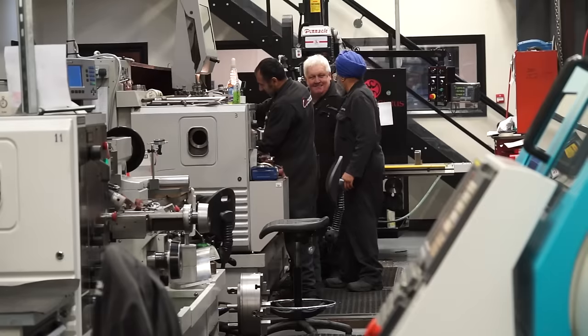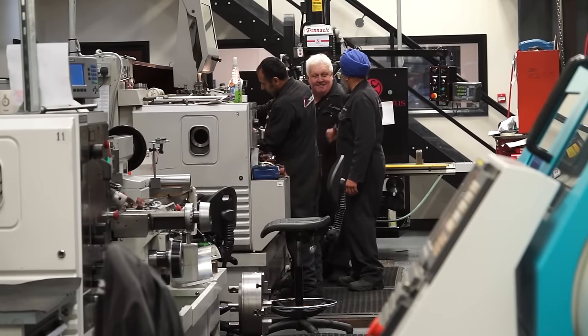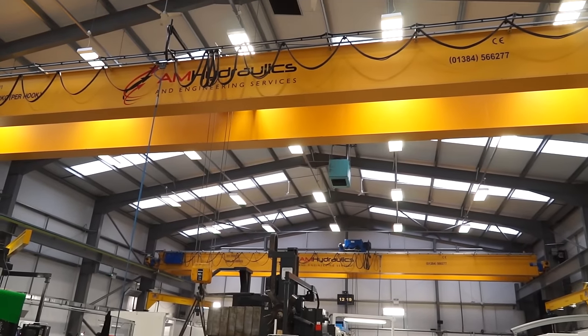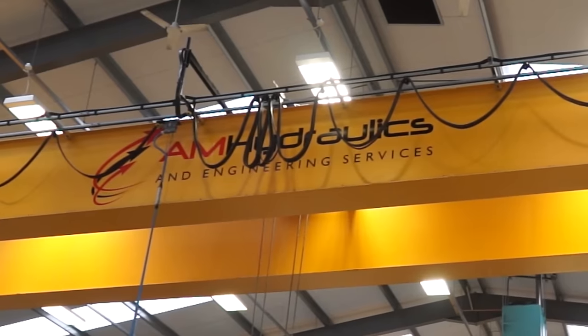And your business — I have to compliment you on your facility here. Very light, very clean. How many guys do you employ? Just under 50 at the moment. We wanted to create a nice working environment. You've certainly got that. And the business — AM Hydraulics — does that mean you're into hydraulics or is it broader than that? It's a lot broader than that. We started off as a hydraulics company, then we went into subcon machining, and currently I would say 75% of our business is subcon machining now.